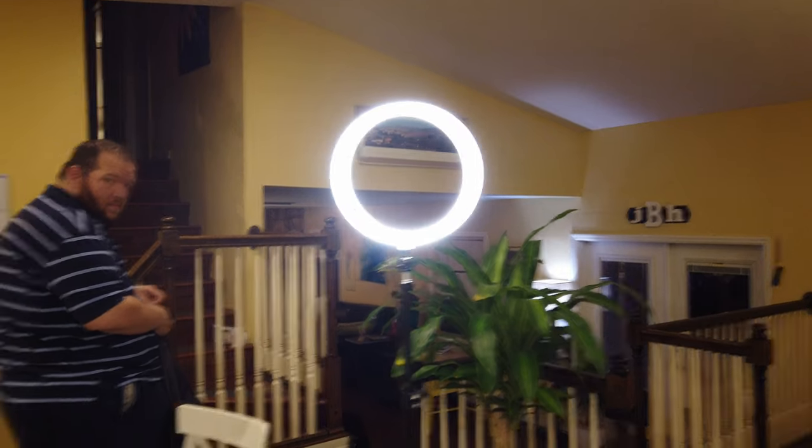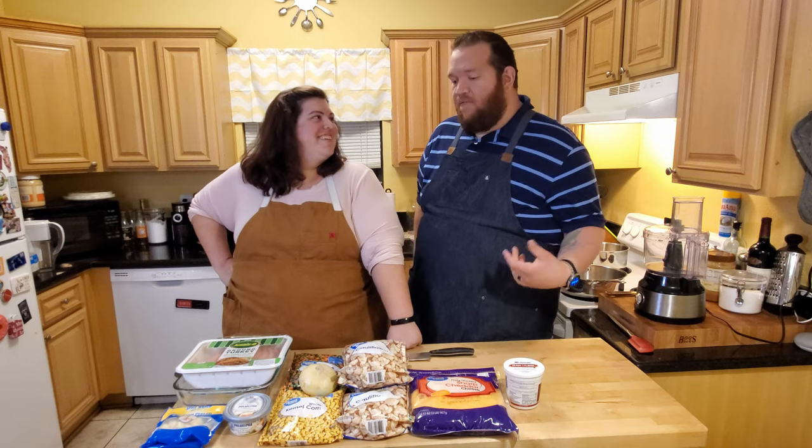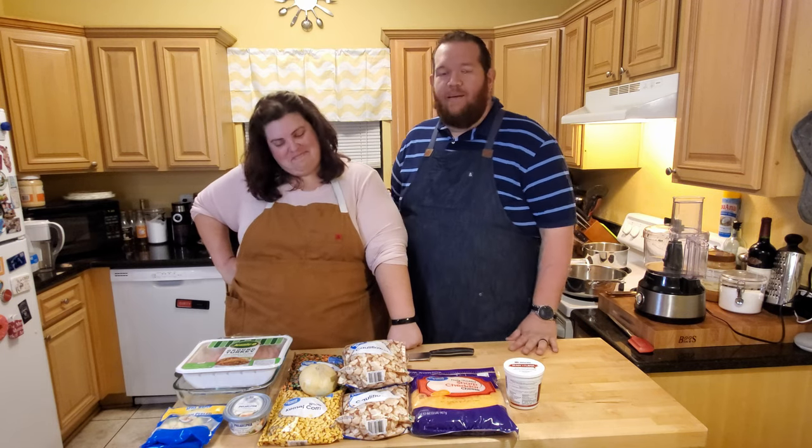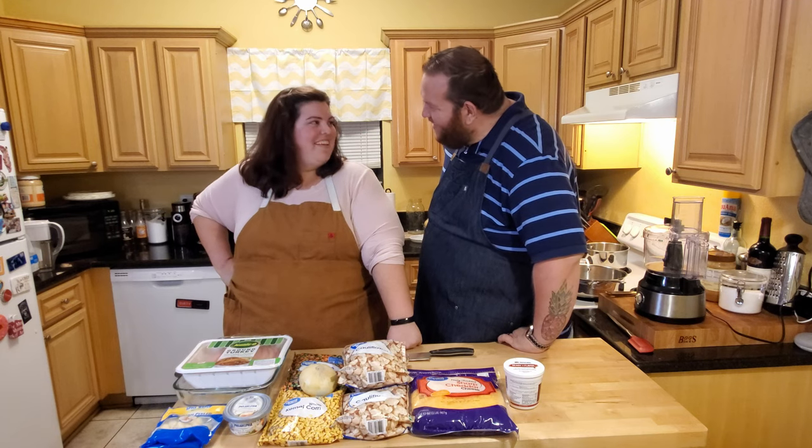This is also our first vlog using some new equipment - we have a ring light and a Rode VideoGo microphone, so hopefully the sound in this video is going to be a little bit better, not so echoey, and you can hear us just a little bit better.